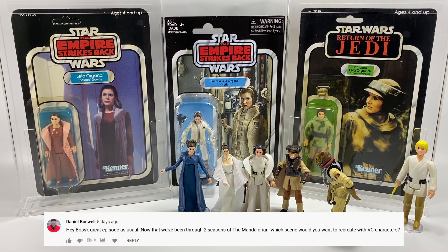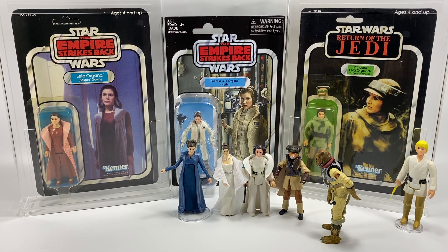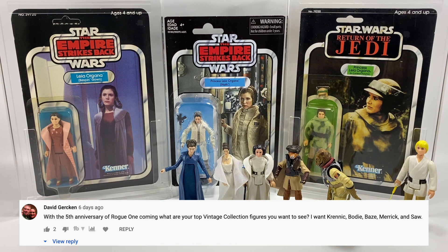Daniel Boswell asks: now that we've been through two seasons of The Mandalorian, which scene would you want to recreate with vintage collection characters? There's a lot to choose from, but a couple of scenes stick out. I love the stormtroopers and I love the battles — the first episode we got to see Bo-Katan, when they go up onto that cruiser: I would love to recreate that with those three Mandalorians and a bunch of stormtroopers. Also the final episode fighting on Moff Gideon's cruiser with the four female characters against all the stormtroopers. And perhaps the one filmed on the Hollywood Hills with Fett, Fennec Shand, and the stormtroopers — the mortar trooper, when we get him — that'd be awesome too.